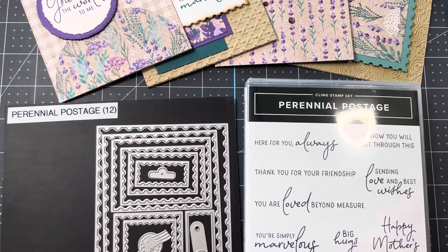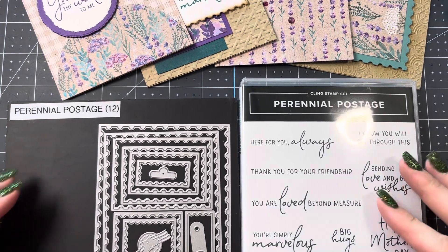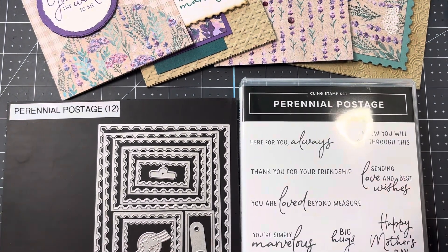Hi there, Jen Roke here from StampCampWithJen.com. I am an independent Stampin' Up! demonstrator in Summerfield, Florida, and welcome to this month's Stamp Camp To Go. This month we are featuring the beautiful Perennial Postage Bundle from the upcoming January through April 2024 mini catalog.